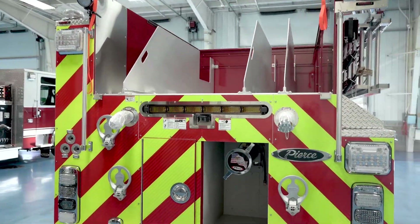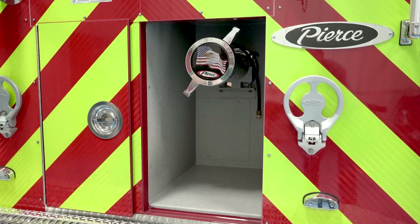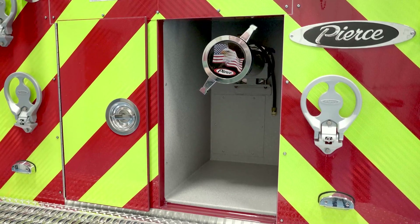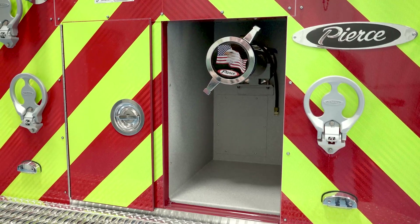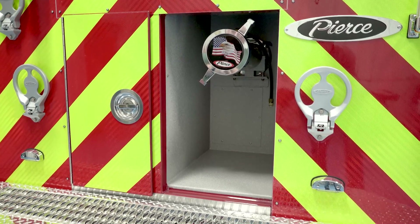This open compartment with our rear suction is designed to hold supply line pre-connected to this rear suction for ease of deployment for the operator.